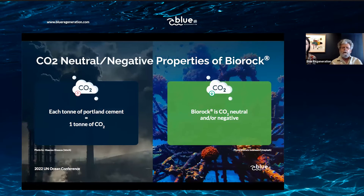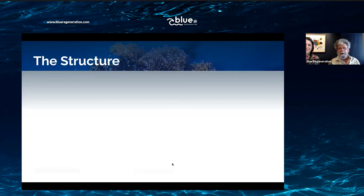Another feature is that the limestone we produce is carbon neutral or carbon negative. Each ton of Portland cement — the world's most common building material — produces a ton of CO2, and concrete manufacturing accounts for nearly 10% of all anthropogenic CO2. The Biorock material is CO2 neutral and can be produced in a carbon-negative way so that it actually absorbs CO2 from the atmosphere. It's harder and cheaper than concrete, and permanent — like the Pyramids of Egypt, lasting thousands of years.